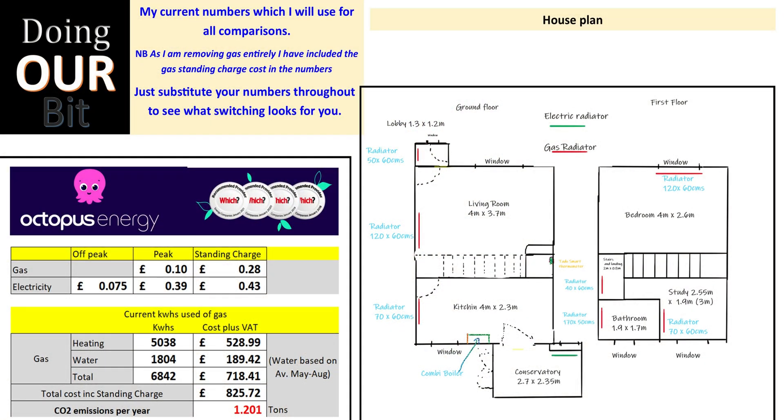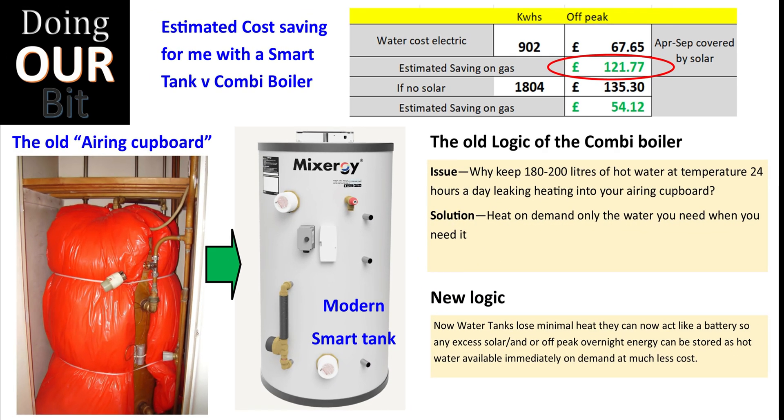Today I'm going to look at five options I've considered. This is where I'm starting from — you can see our house plan; we have a two-bedroom semi-detached. These are my current numbers, which I'll use for all comparisons. I'm removing gas entirely, so I've included the standing charge on the gas side. You can substitute your own numbers to see what switching looks like for you. You'll see my current Octopus Energy costs for gas and electricity, our current usage of gas for heating and hot water, and the CO2 emissions per year that the gas boiler produces. Like many people in the UK, we used to have a hot water tank which was taken out when the combi boiler was installed.